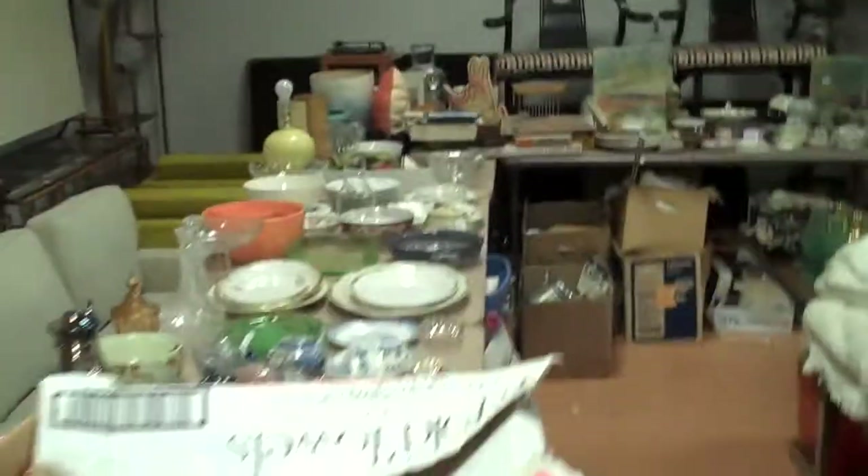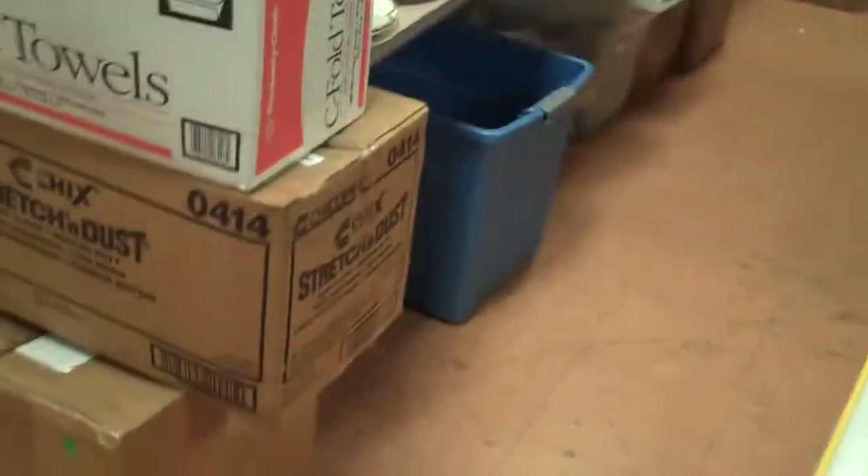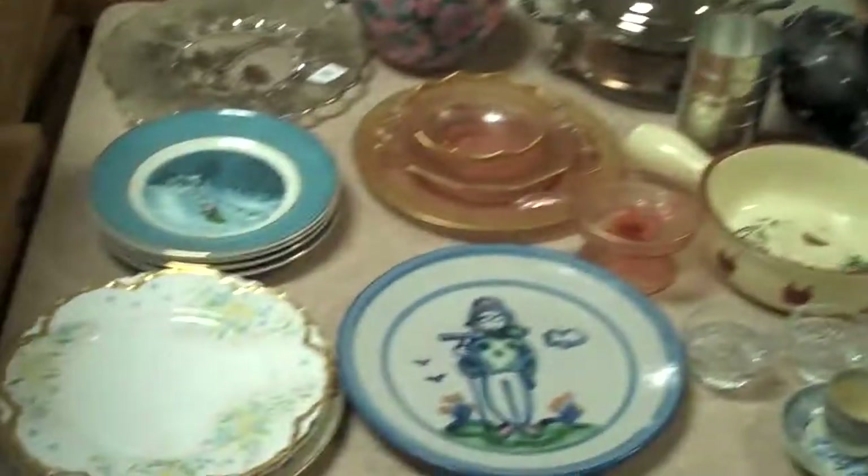We start outside with lots of household and box lots and table lots. As you can see, it's all staged here and then over there on that cart. And then there's another whole bunch of boxes under the table that all goes outside. Sometimes there's some really neat stuff under the box lots outside.